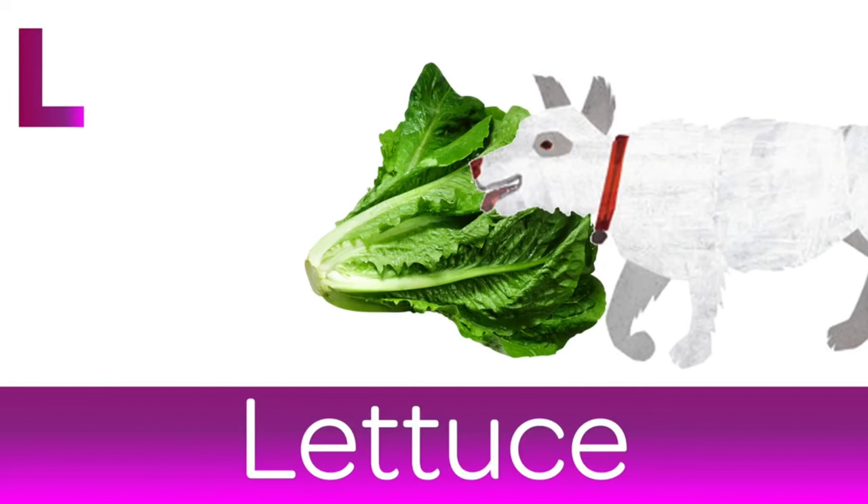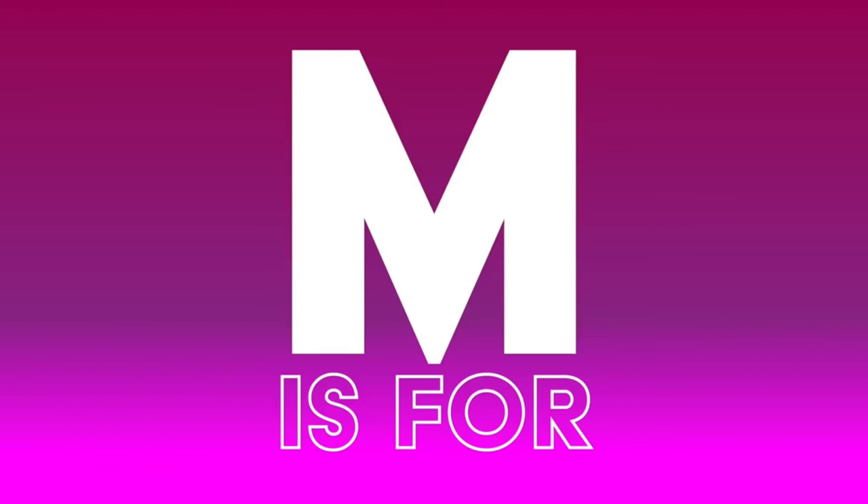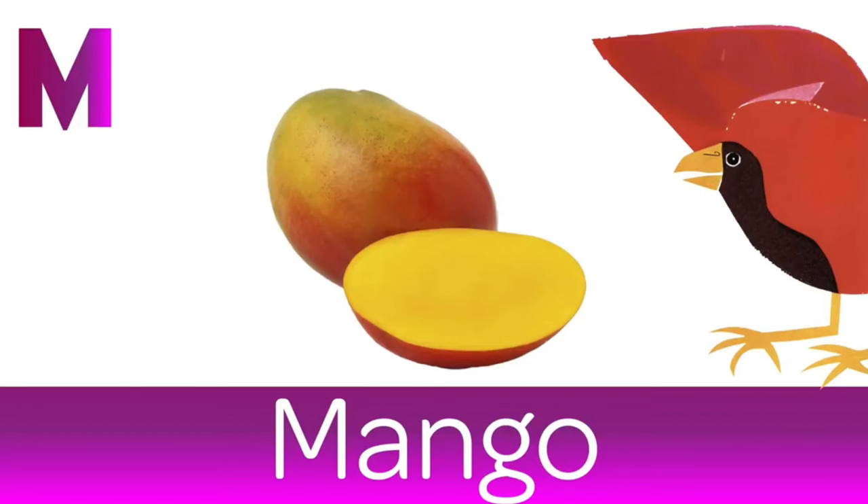L is for Lettuce. You can't have a BLT sandwich without it. M is for Mango. It's totally tropical.